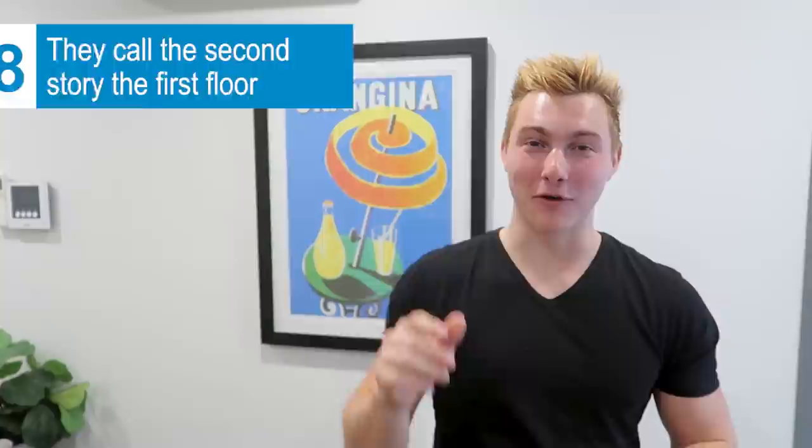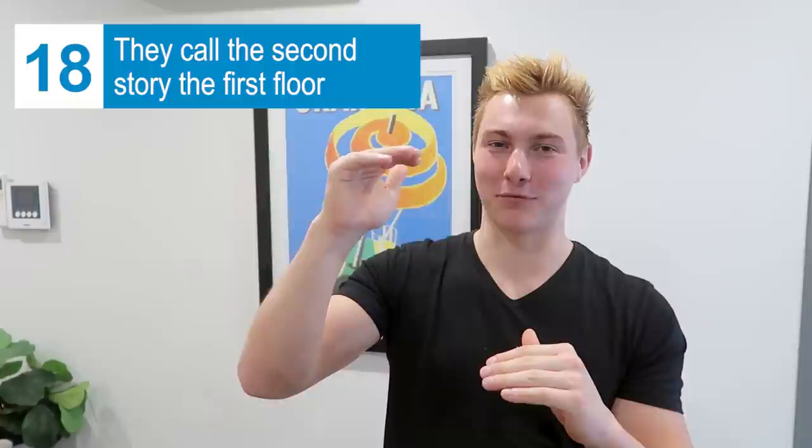Here in Australia they don't call the first floor of a building the first floor — they call it the ground floor. The second floor they call the first floor. So in a 10-story building, what we'd call the 10th floor, they'd call the 9th. I was in a two-story restaurant, the sign said bathrooms on the first floor, I walked around the first floor looking for them — turns out they were on what we'd call the second story. Similarly, in school we'd say first grade, second grade — here they call it year one, year two.